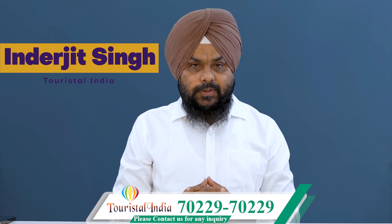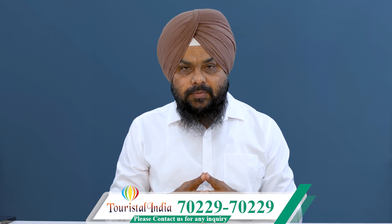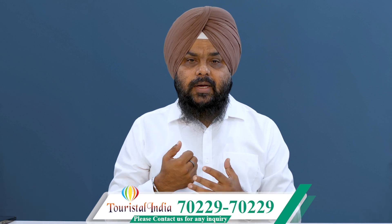Hello friends, I am a tourist in India, so now we will talk about a tourist visa in Australia. What kind of checklists should be applied to a tourist visa in Australia?